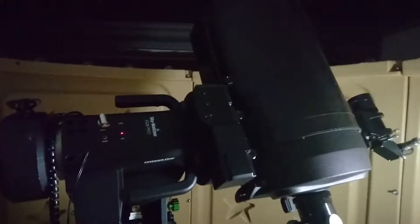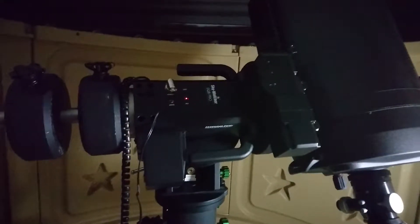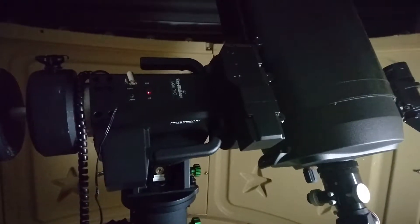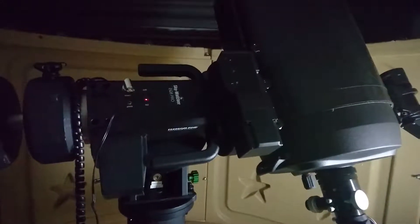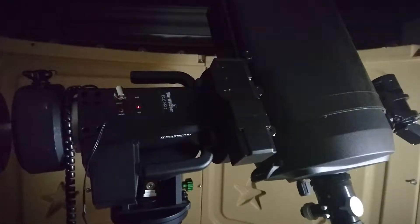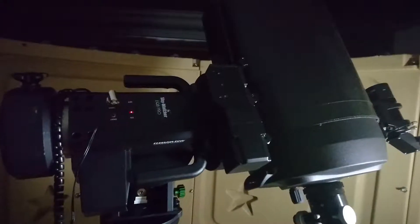Hello, it's Muhammad Akbar Hussain again. I'm looking at this very peculiar problem with this mount, in continuation with my previous video about the error in the Skywatcher EQ8 mount.